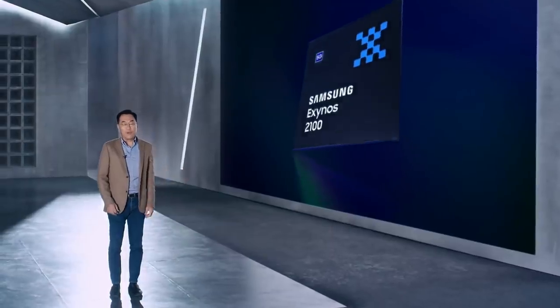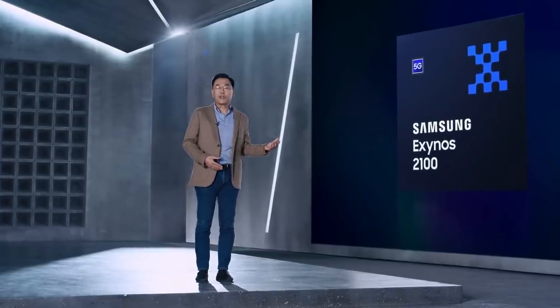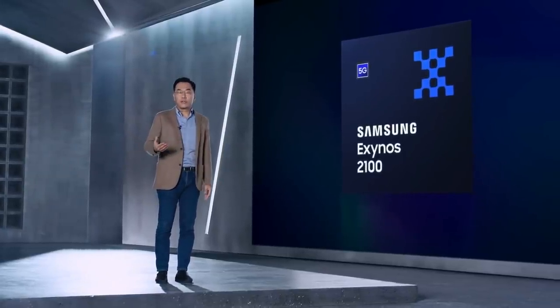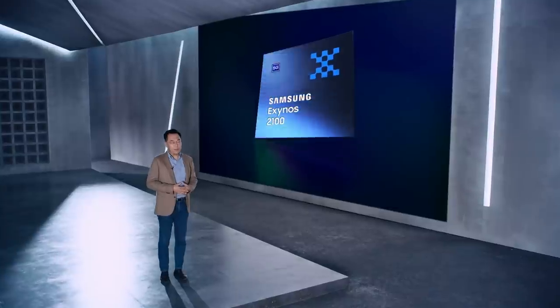First off, thanks to the Exynos team. Today we unveiled our most advanced mobile processor yet — it's going to create premium mobile computing experiences. And we won't stop here. We are working together with AMD on next-generation mobile GPU for our next flagship product. That's our mission. And with the support and inspiration from our users and fans, we'll continue to evolve. It is my great pleasure to announce that Exynos is back. Please be safe. Thank you very much.